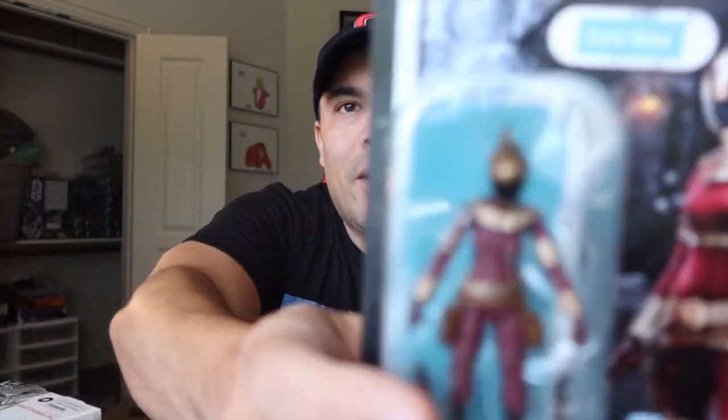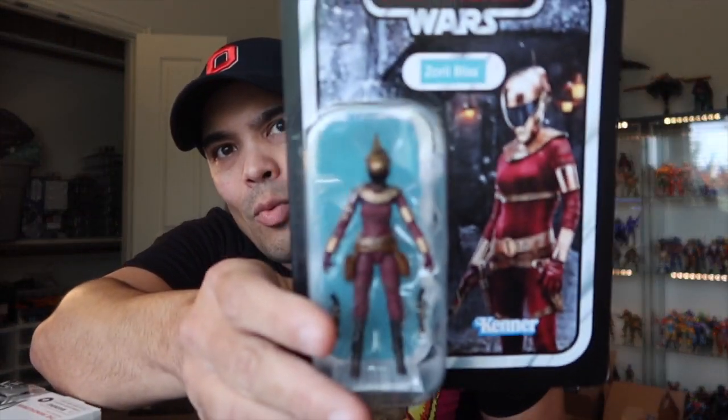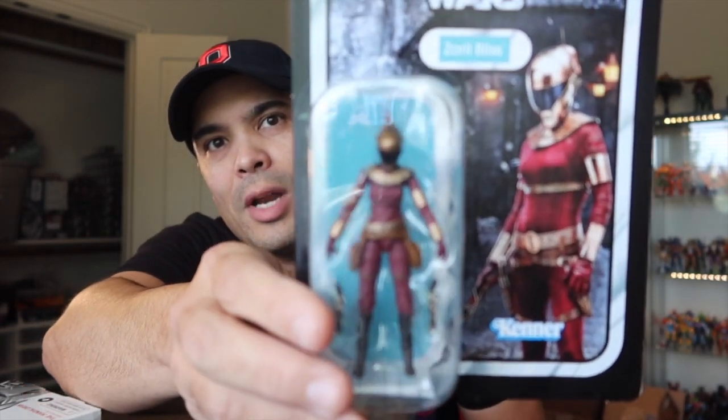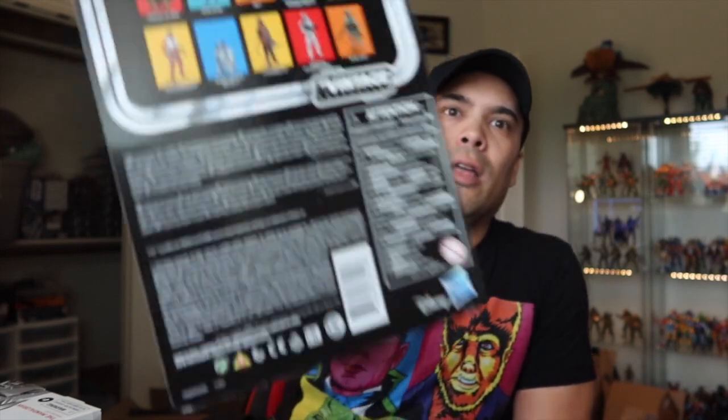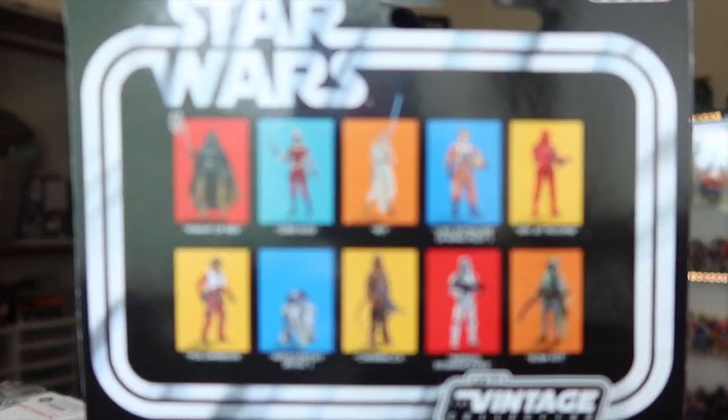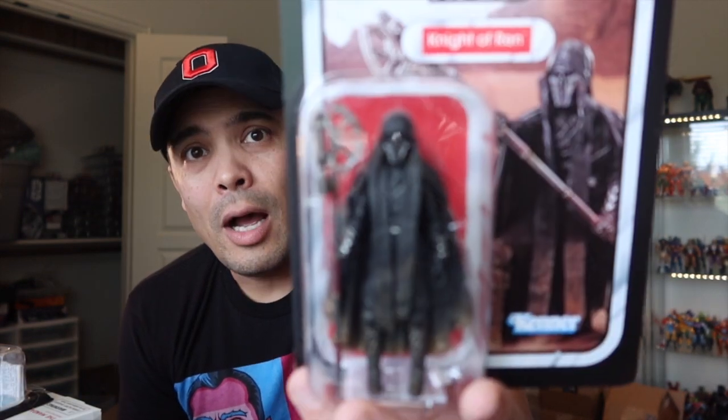I also picked up a couple of the Star Wars three-and-three-quarter-inch Vintage Collection figures — I think I got these on Amazon. There is Zori Bliss, which I think is Keri Russell's character in Episode 9. And then I got this one right here — this is the Knight of Ren. Hopefully we get the rest of the Knights of Ren, because they all look pretty different. Maybe they'll do a multi-pack or something in three-and-three-quarter-inch form.